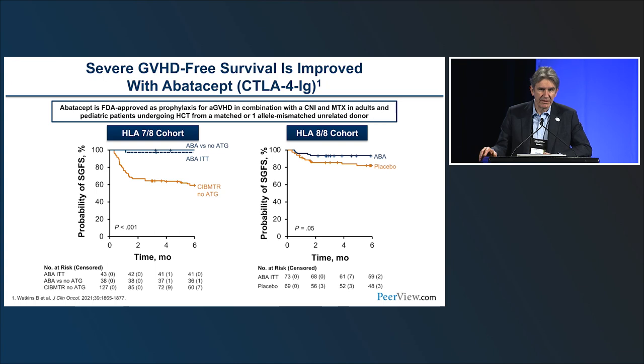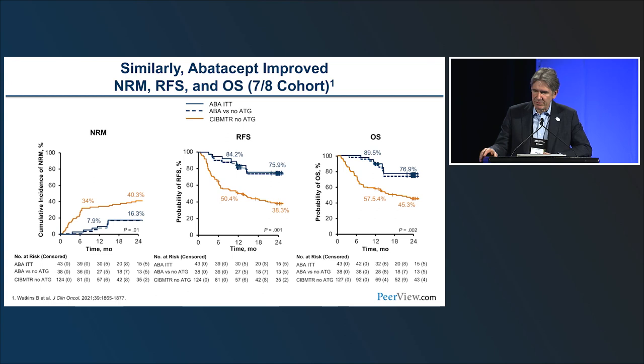Additional data from that study shows advantages in non-relapse mortality, relapse-free survival, and overall survival with abatacept added to standard-of-care tacrolimus/methotrexate in 7-of-8 recipients.